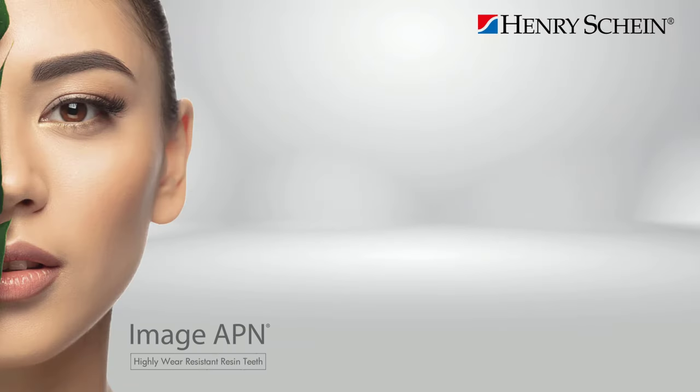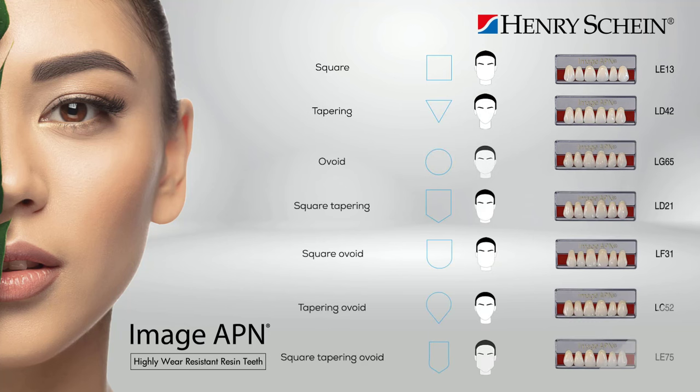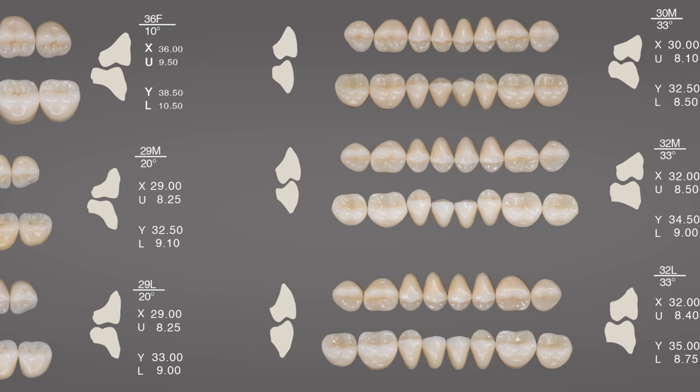In Imageapien, different types of facial shapes are described: square, triangular, oval, and combinations. The central incisors are key to aesthetics, and the shape of Imageapien's anterior teeth is related to facial contours, allowing for harmony between the manufactured prosthesis and the patient's physiognomy.